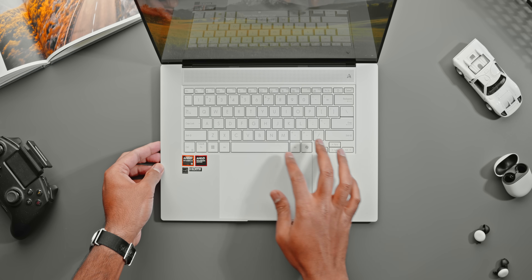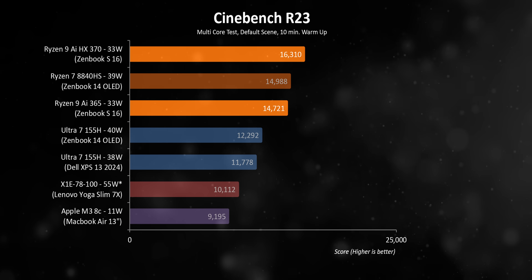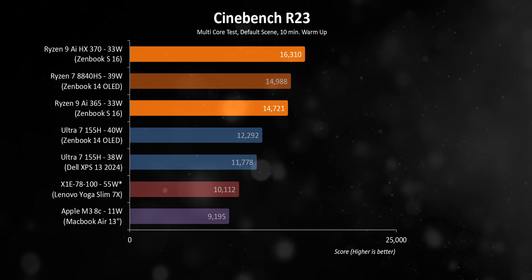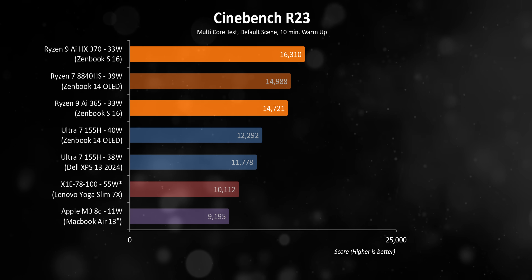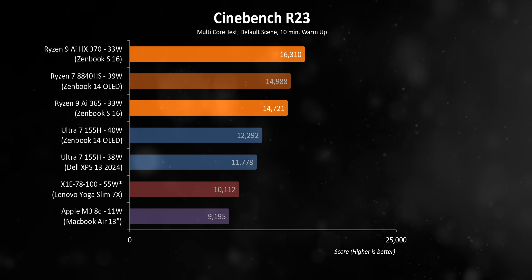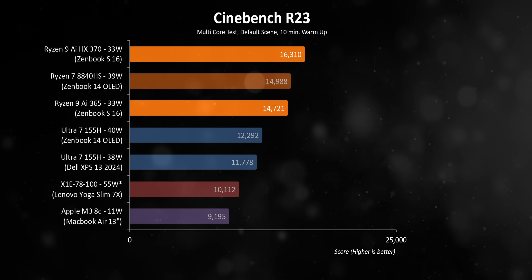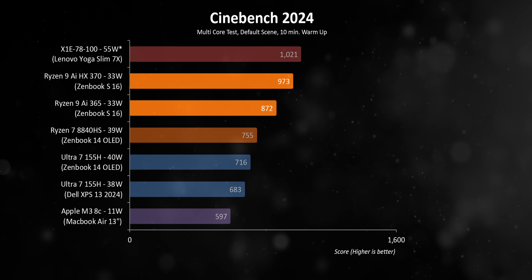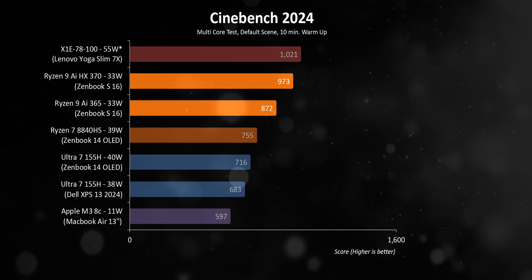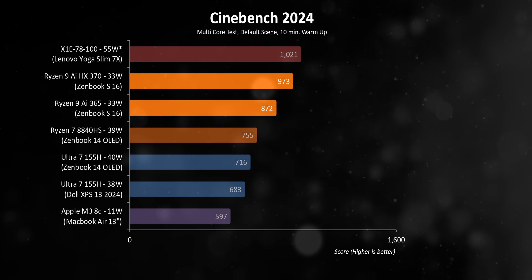These chips have more cores and threads than Zen 4 series chips, and those extra cores do count for something. In an all-core test like Cinebench R23, the Ryzen AI 9 365 is able to at least match the 8840HS while consuming less power. The HX370 sprints to a pretty massive lead, and compared to the Intel CPUs, it isn't even close — even with those being more power hungry. Moving on to Cinebench 2024, the lead gets even bigger with the two Ryzen AI chips way out in front. The only thing that beats them is the X1E 78100.